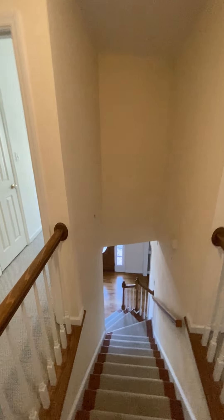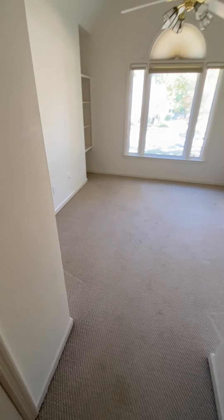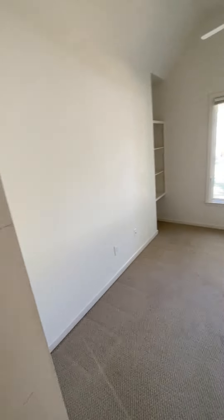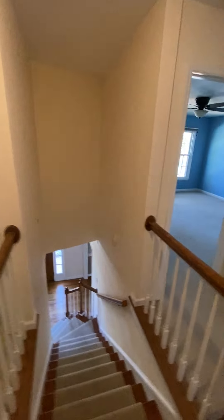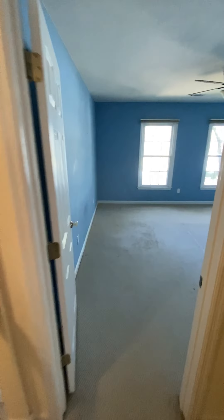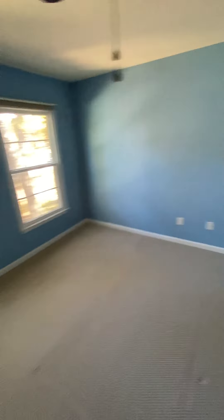Okay, so now we're back to this bedroom here. I'll measure it, but there's an angled wall there and the closet is just an angled closet — angled wall there from the top of the stairs. No closet on that wall, no closet on that wall.